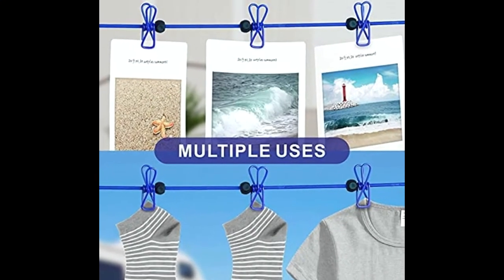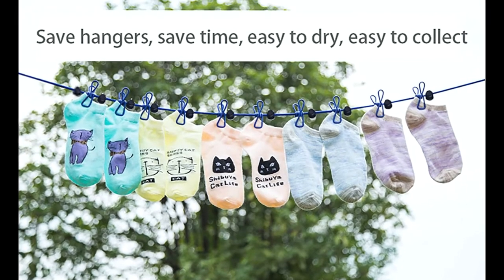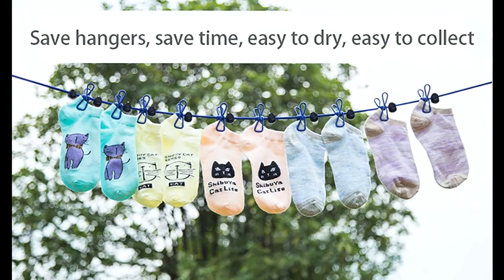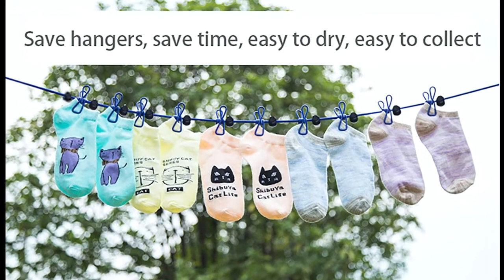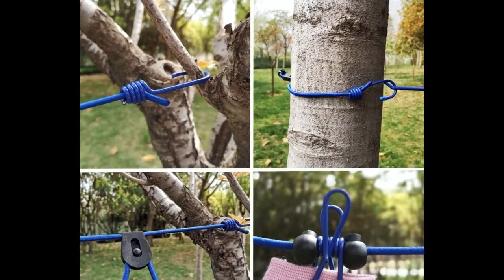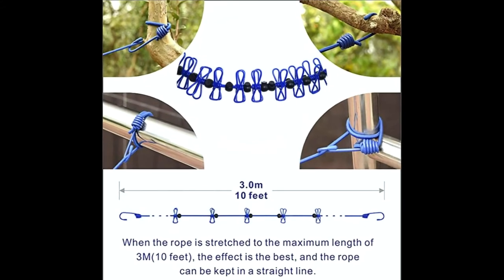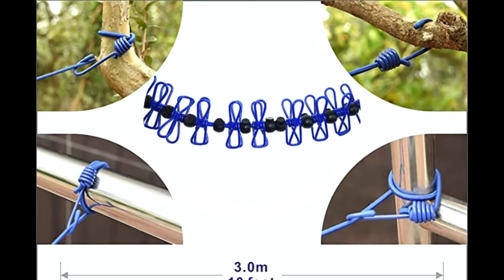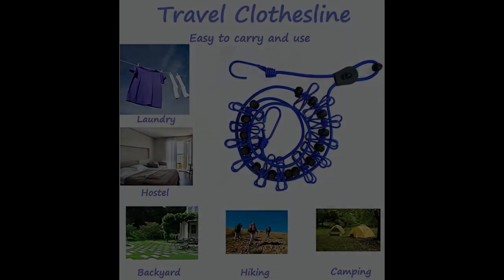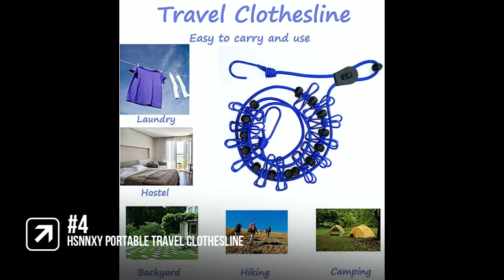The 12 clothespins are also windproof and are separated by 14 anti-slip positioning buckles which can slide along the cords. This prevents items from bunching together due to weight or wind and improves drying effect, so no need to worry that your laundry will drop off on windy days. It's easy to fasten by two strong hooks. This is a good portable clothesline suitable for hanging all kinds of light clothes, but it's not suitable for heavier items, so it comes in at number 4.